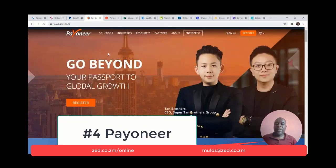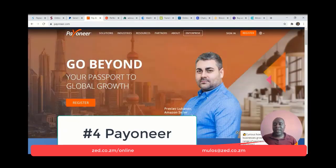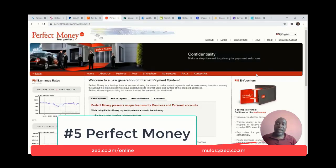Number four is Payoneer. Payoneer is a virtual bank similar to PaySera, and this one is from America. It allows you to have multiple currency accounts where you can earn from an online business from around the world. It is a good platform, but it does have a number of restrictions. Number five is Perfect Money. Perfect Money is similar to PayPal, allows you to do so much in online payments and receipts. You will definitely need to have it if you are going to be dealing cryptocurrencies.